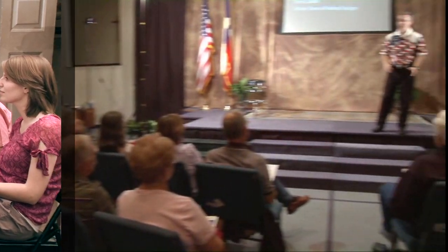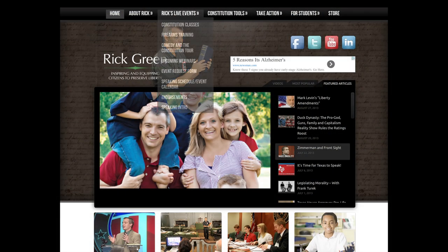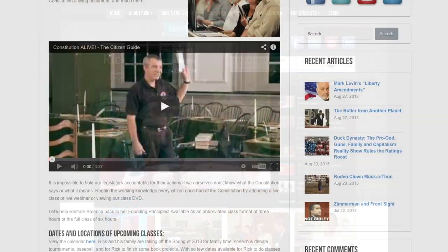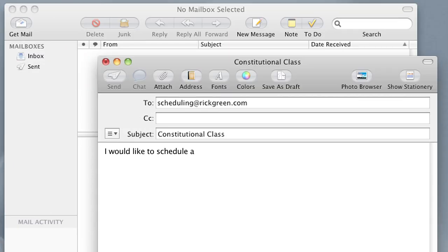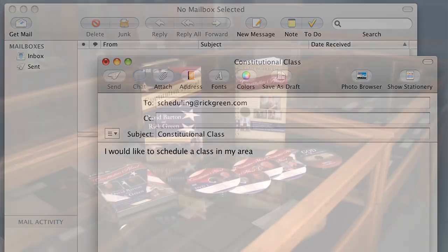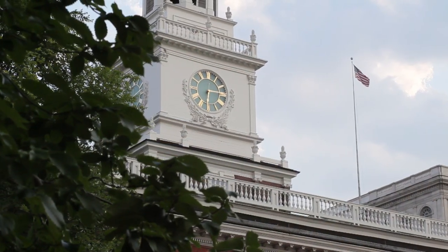You can actually attend one of my live classes around the country by signing up at rickgreen.com. Click on Constitutional Class — it will list the cities we're coming to. And if you'd like us to come to your city and we're not already headed there, just shoot us an email and we'll try to get a class scheduled. You can get the entire course on DVD and CDs, so you're right there with us in Independence Hall, including all the questions and answers.